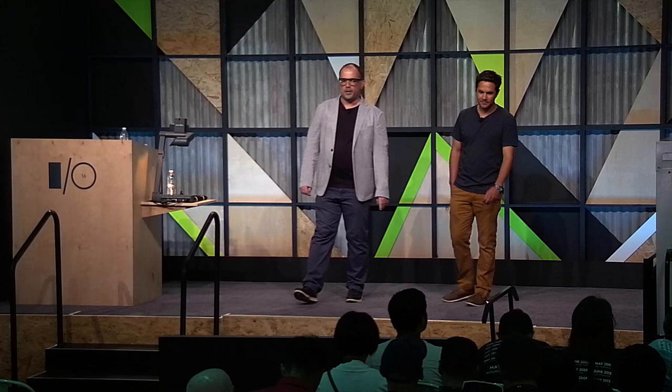We are going to talk about designing for driving. What we want to do is give you a little bit of insight into how Android Auto came about, the considerations that went into making it, and how we're supporting developers who might not know about automotive design in bringing their Android app to this new platform. And time permitting, we want to talk a little bit about the future as well.